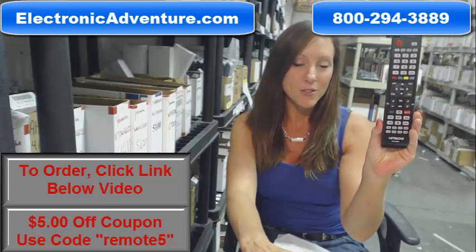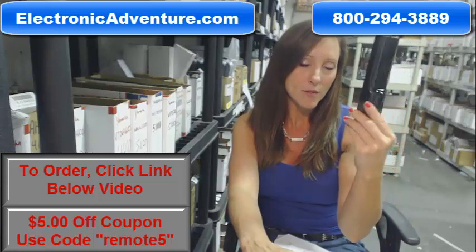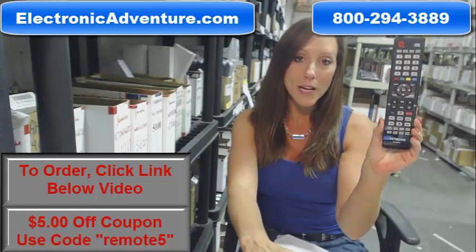You know what's great about our remote controls? There's no programming or coding necessary. With fresh new batteries into the back of your remote control, it will work straight out of the package.